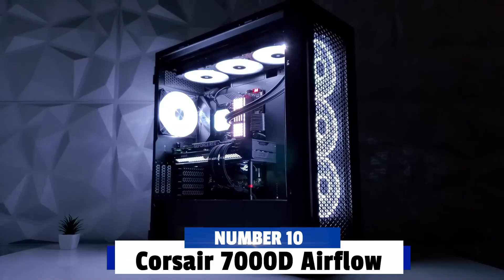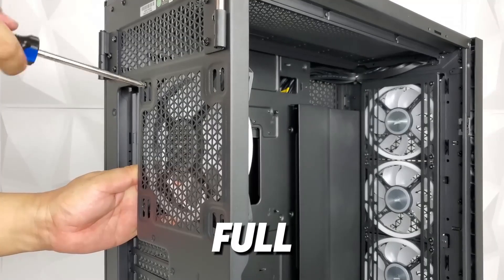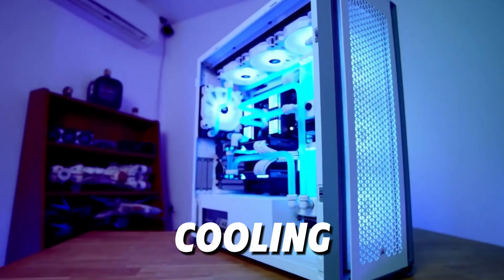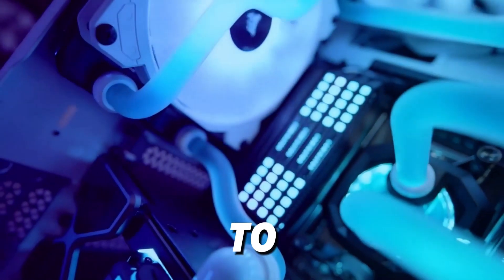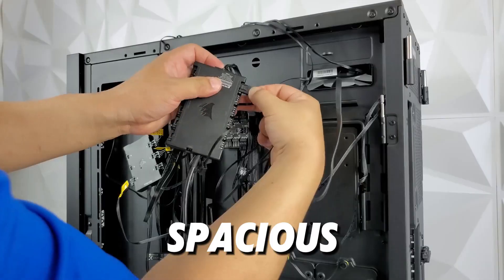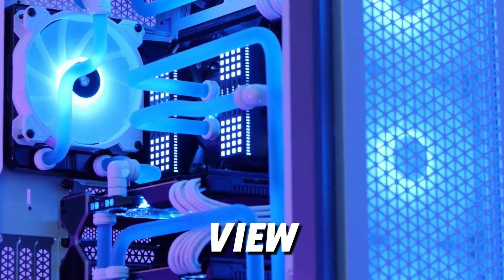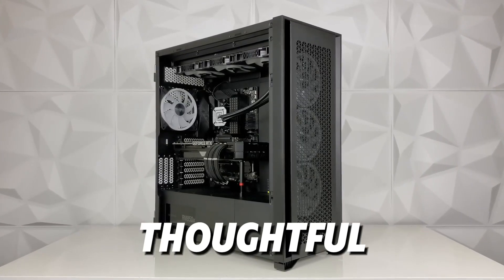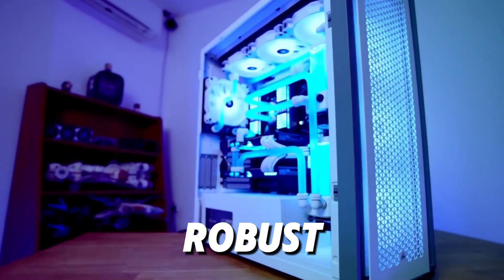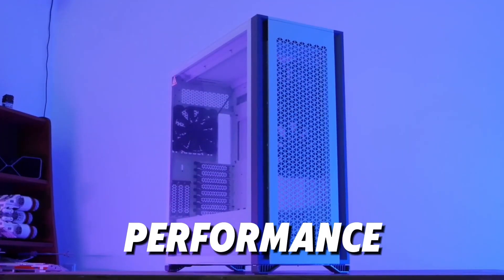Number 10: Corsair 7000D Airflow. Starting our list at number 10 is the Corsair 7000D Airflow. This full-tower case is ideal for enthusiasts, with massive internal space and compatibility for complex water cooling configurations. The 7000D supports up to three 360mm radiators, giving you plenty of options for powerful custom loops. Its spacious interior makes it easy to install and manage tubing, while the tempered glass side panel gives a clean view of your components. Corsair has also included thoughtful cable management options, which are essential for tidy water cooling setups. With its minimalist design and robust airflow, the 7000D is a fantastic choice for anyone looking to build a high-performance custom-cooled rig.